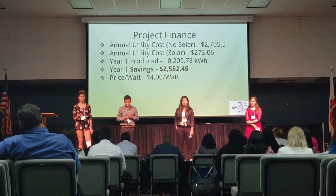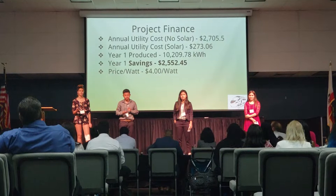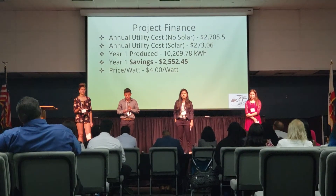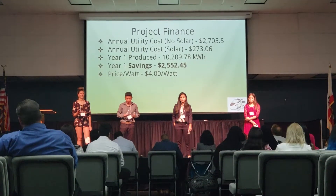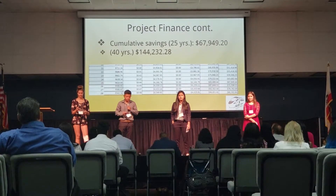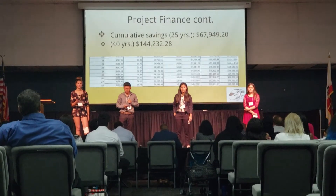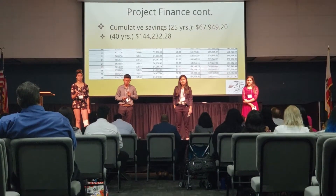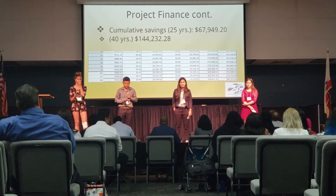In her first year, she would produce 10,209 kilowatts per hour and would actually be saving $2,552.45. Over 25 years, her cumulative savings is $67,949. And in 40 years, it's $144,232.